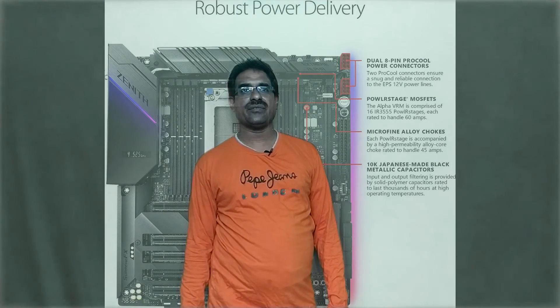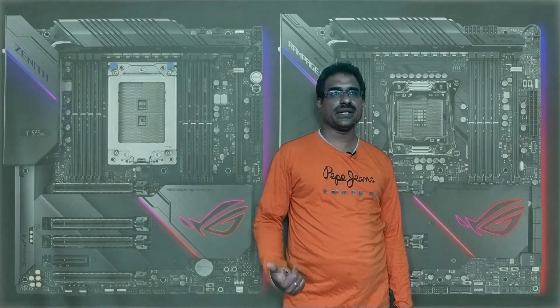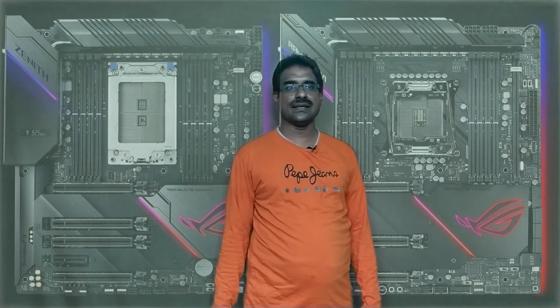The ASUS Zenith Extreme Alpha X399 uses AMD AM4 socket, X399 chipset, ATX form factor, and 16+4 phase voltage regulation. PCIe x16, USB ports at system Gbps for data transfer, with a three-year warranty. It includes an overlock adapter, free kit assembly, a DIMM removal tool, and extreme all-power delivery.